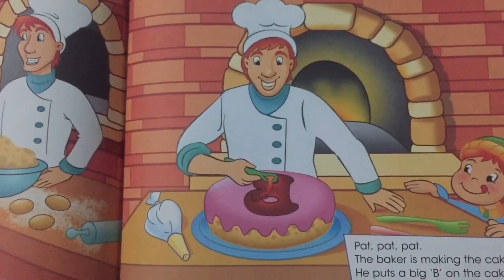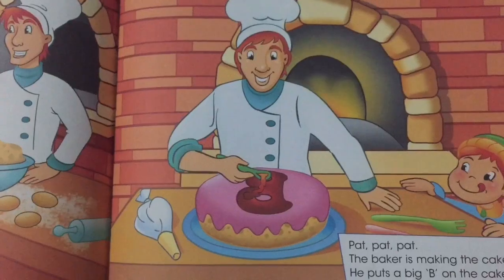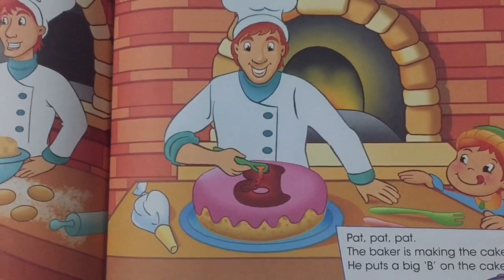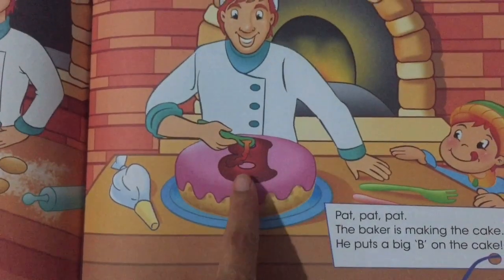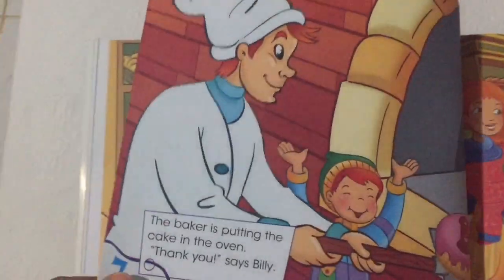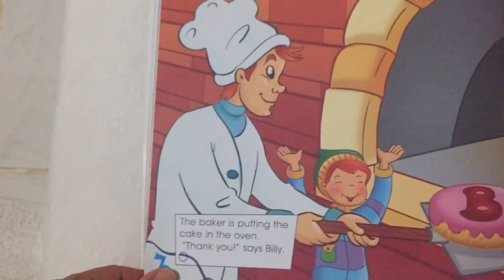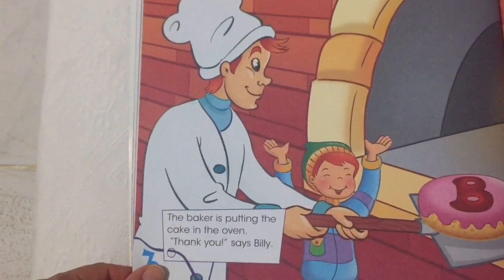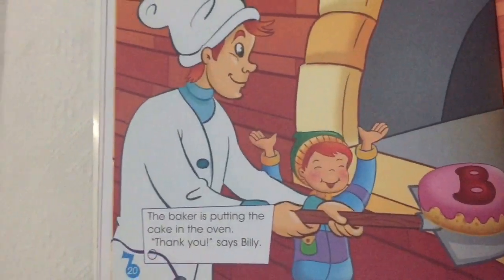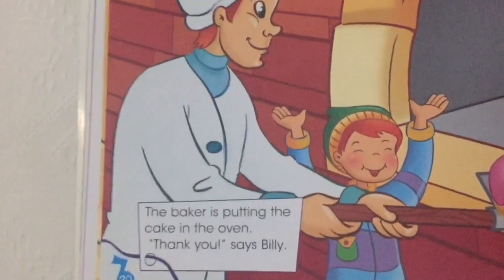Pat, pat, pat. The baker is making a cake. He puts a big B on the cake. The baker is putting the cake in the oven. Oven. Thank you, says Billy.